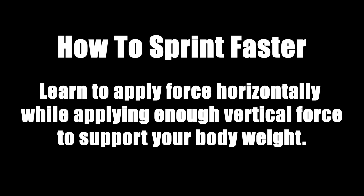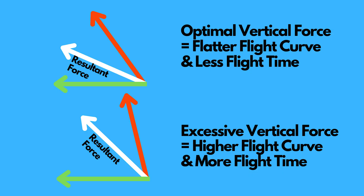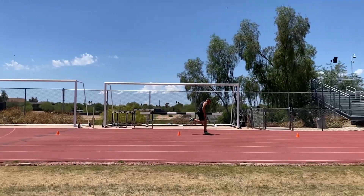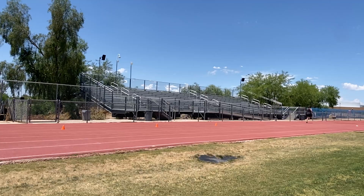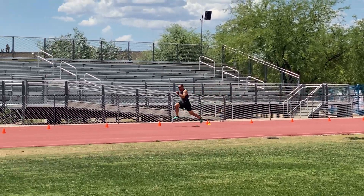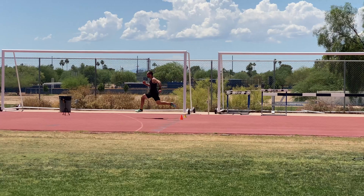If you want to sprint faster, what do we have to do? From a technical standpoint, we have to learn to apply force horizontally while still applying enough vertical force to support our body weight, send us into the air, and get to the next stride. If you apply too much vertical force early in the sprint, you're going to float up through the air, accelerate your body vertically too much, not cover as much ground horizontally, and you'll have excessively high flight times. We do not need maximal vertical force production during acceleration — just a sufficient amount to support our body and get us into the next stride. What we need during acceleration is maximal horizontal force production.